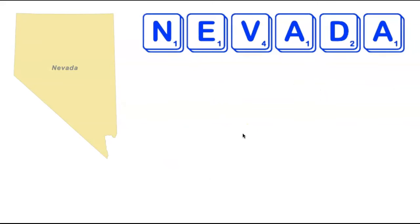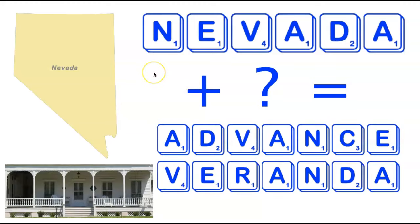We're now heading back out west to the state of Nevada. Nevada is six letters long and there are two seven-letter words formed by adding a single tile: Advance and Veranda, both of which are fairly common. A veranda, for those unfamiliar, is a type of porch, pictured on the left.